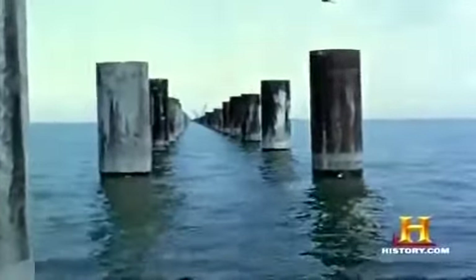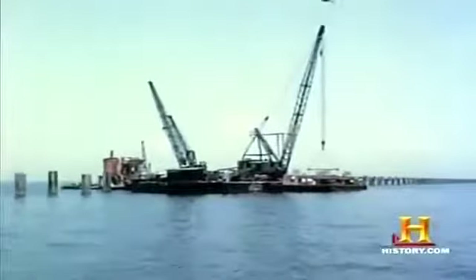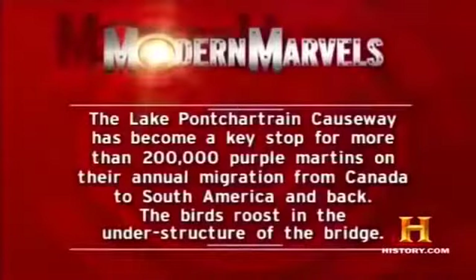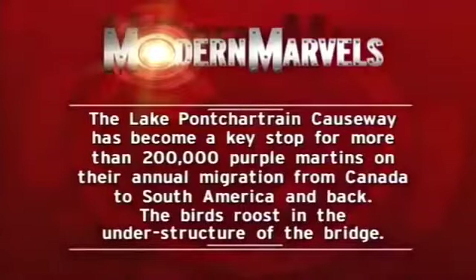Four months after manufacture began in the yard, with the clock ticking on the 24-month construction contract, the company now had less than two years to complete the longest bridge ever built. The Lake Pontchartrain Causeway has also become a key stop for more than 200,000 Purple Martins on their annual migration from Canada to South America and back, roosting in the understructure of the bridge.